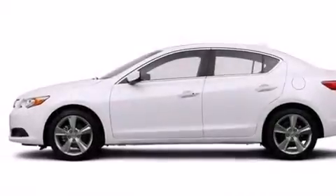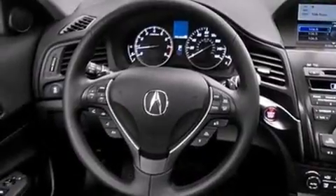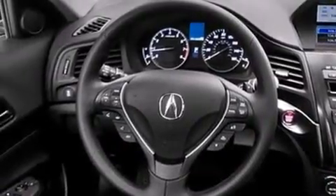Rear seat child-proof door locks, steering wheel mounted controls, and the HomeLink transceiver can be programmed to use the same frequency as your remote opening devices, such as the garage door, the entry gate, or even the living room lights, enabling you to control them right from the driver's seat.